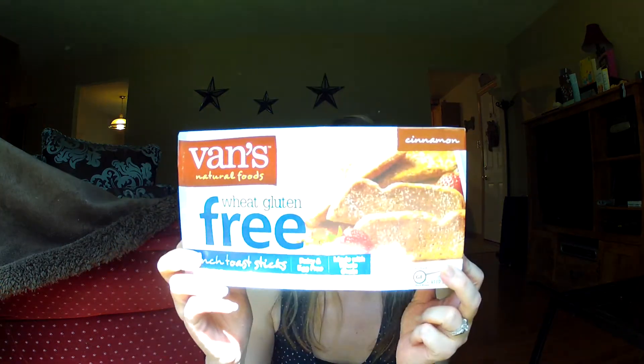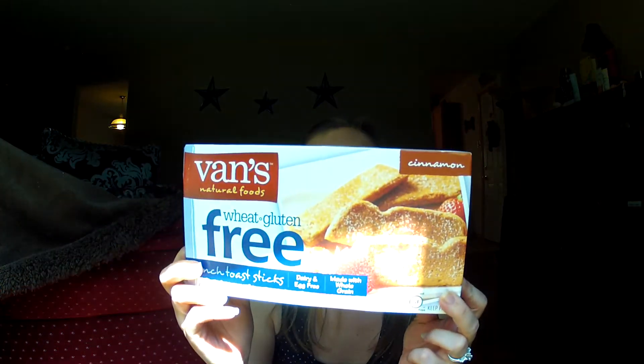Then I have another Vans product — Gluten-Free French Toast Sticks. These were so good and I will definitely be buying these again. I just have to go out of town to a different grocery store to get them because they don't have them in my area. Same with the coconut milk — gotta go to a specialty store, which is a bummer.